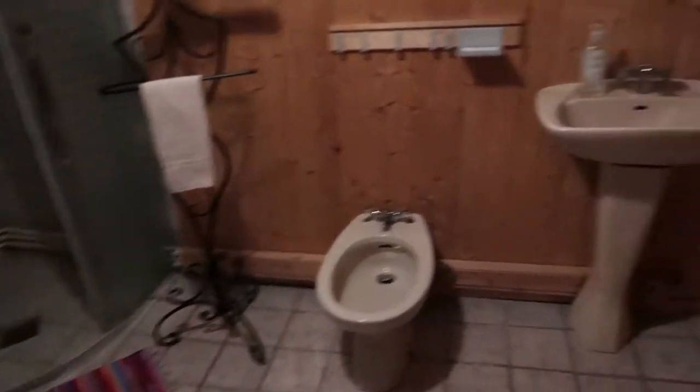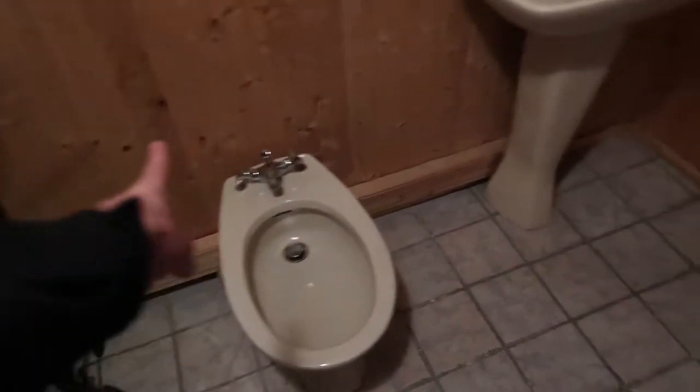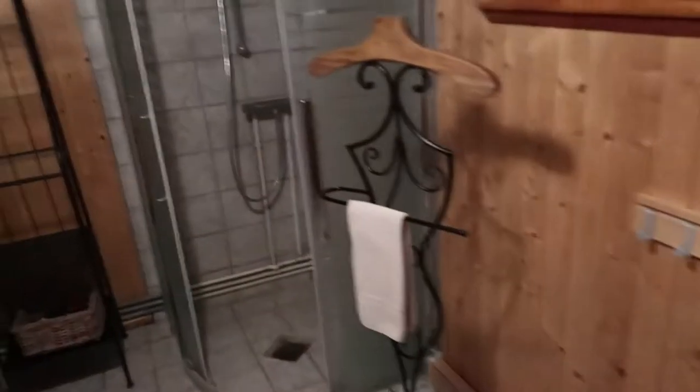There's closet space, there's a mirror, and here's the bathroom. The bathroom is on the bottom floor, it's very toasty in here. We have the toilet, we have a bidet — I don't know how that thing even works — and we have a washroom also in here. Shower, and there's the bathroom.